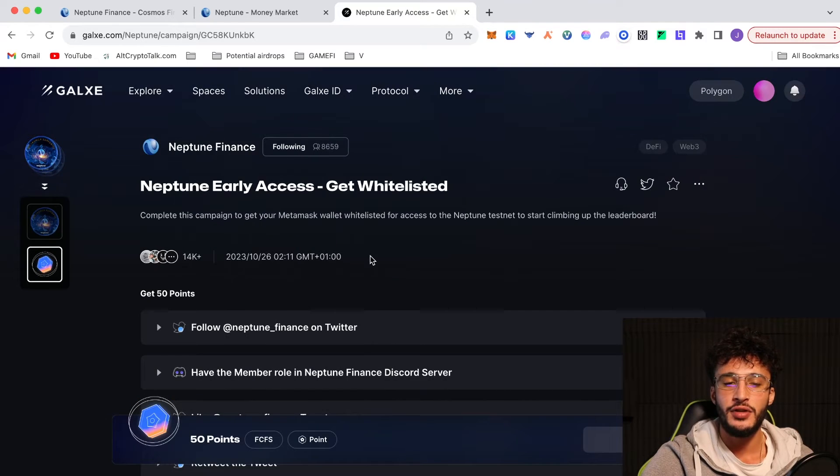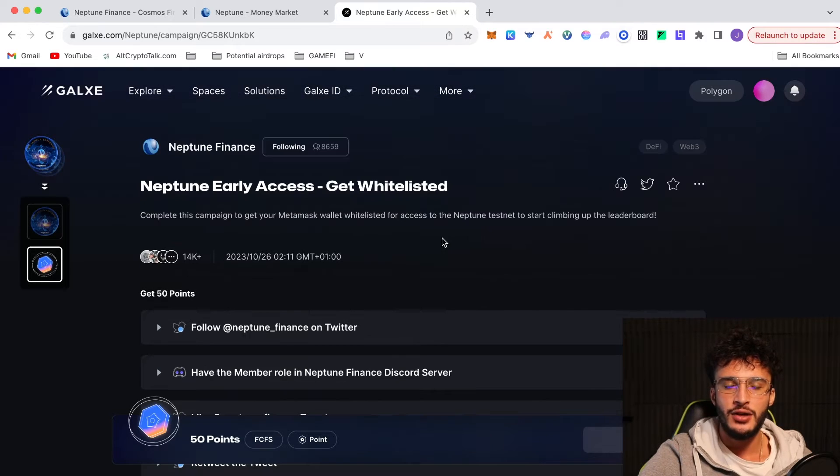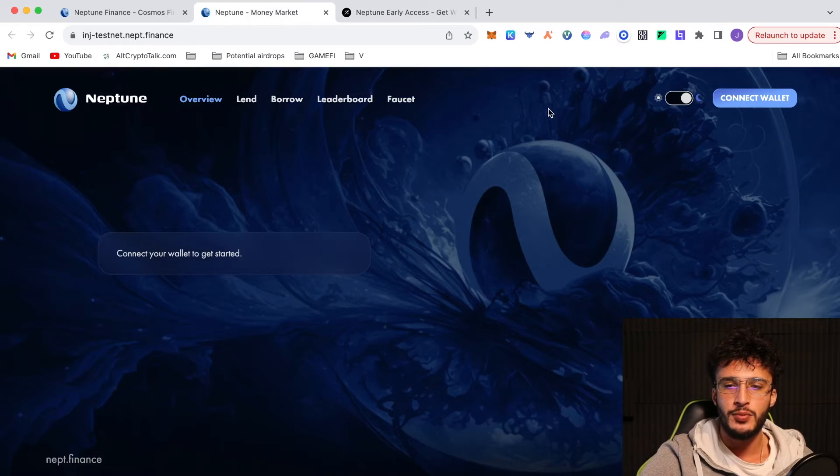Next you have to do the whitelist one — all you have to do is follow Neptune Finance on Twitter and have the member role in Neptune Discord server. By doing this, you will get your MetaMask wallet whitelisted, which is absolutely huge and exactly what we want. Now we're going to go over to the Neptune Finance protocol and connect our wallet.